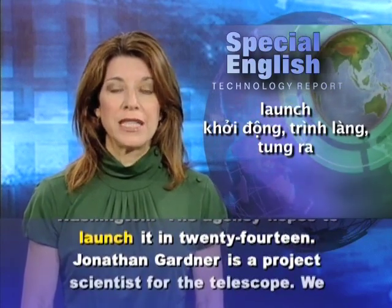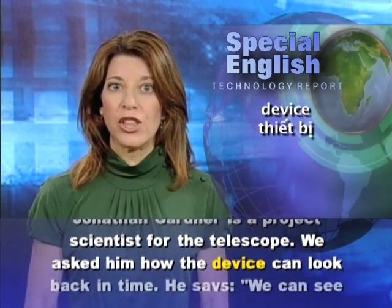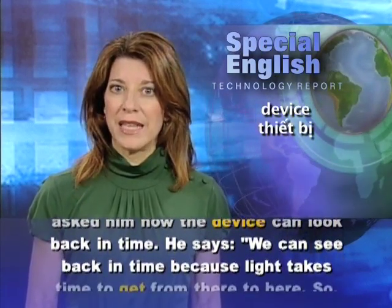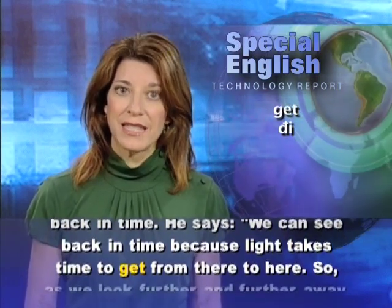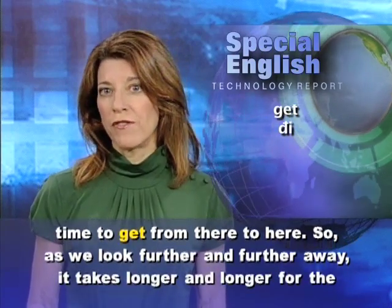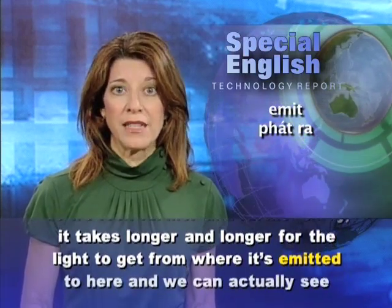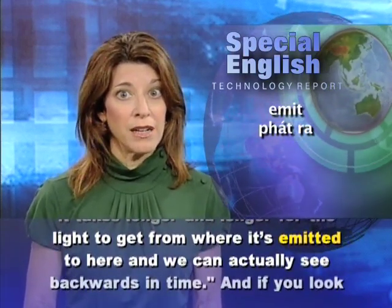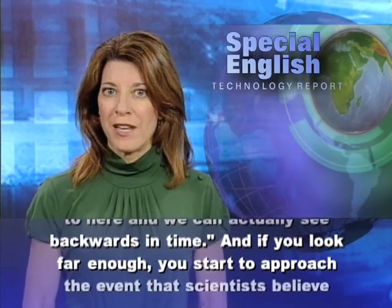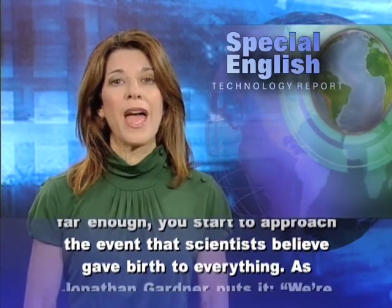Jonathan Gardner is a project scientist for the telescope. We asked him how the device can look back in time. He says we can see back in time because the light takes time to get from there to here. So as we look further and further away, it takes longer and longer for the light to get from where it's emitted to here. And we can actually see backwards in time. And if you look far enough, you start to approach the event that scientists believe gave birth to everything.